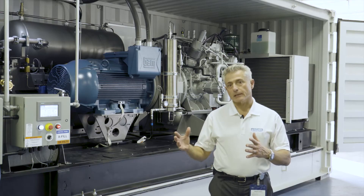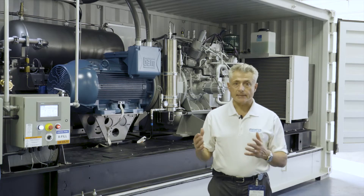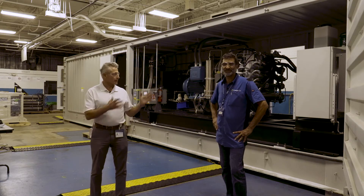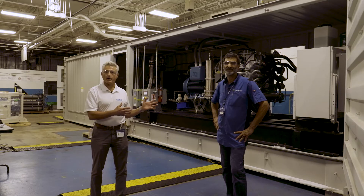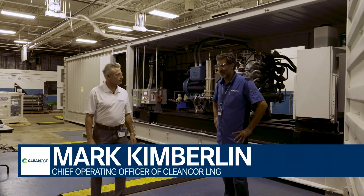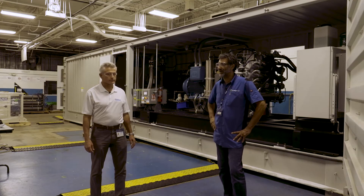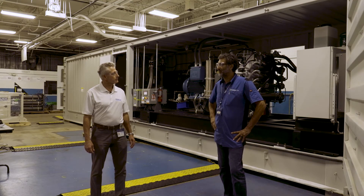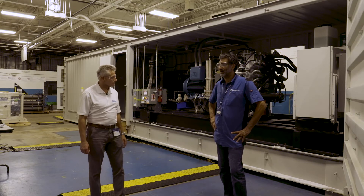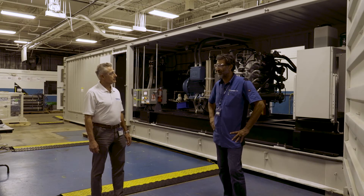Let us segue over to the customer who was here last week for the factory acceptance test and let's see what he has to say. We are here today with Mark Kimberlin. He is the Chief Operating Officer of ClingCore LNG. ClingCore is a service company. We specialize in providing utility companies emergency bypass services and we also support large CNG fleet operators with our own stations.